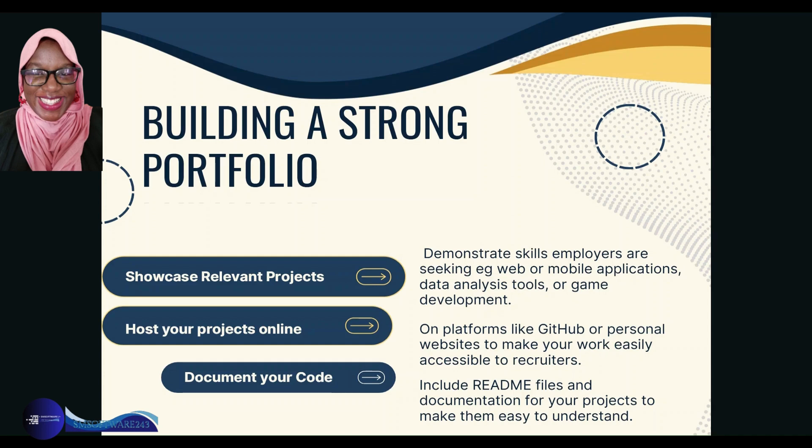Document your code — include README files and documentation for your projects to make them easy to understand. This is very important: if people cannot understand your work, there's nothing they can do with it.